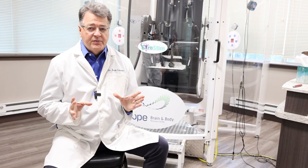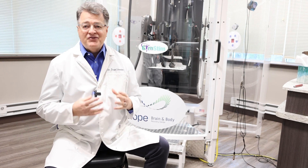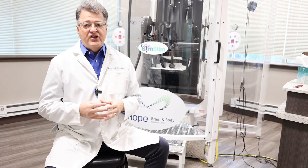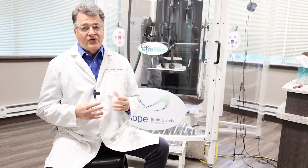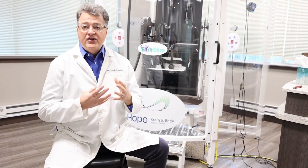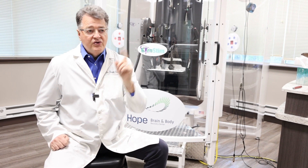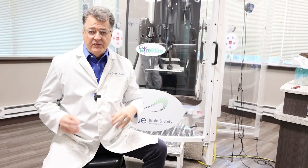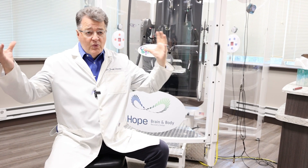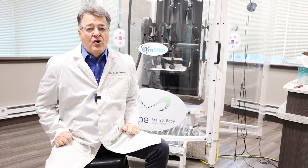With performance enhancement, the first thing you have to do is measure it. You have to know where you're starting from so that you know where you're going and whether you're going in the right direction — whether you're enhancing performance or decreasing it. You can see an object, you can follow an object better, it can be with balance, or it can be auditory where you can hear within your auditory grid around you what's going on.